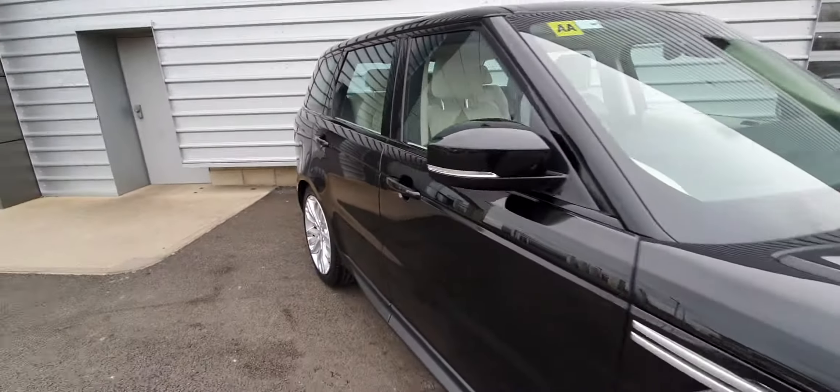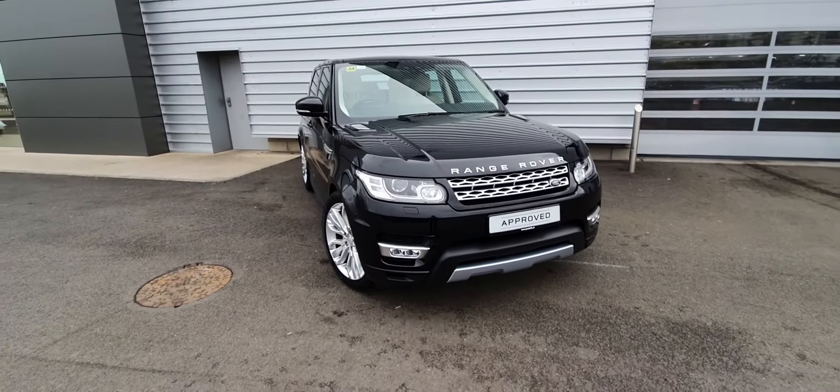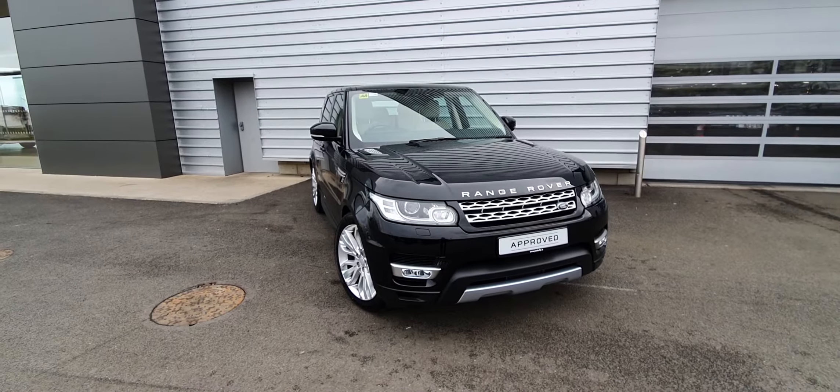If you need any more information on this car or any other car we have here in stock, feel free to give us a call at 01 870 1440. Take care.